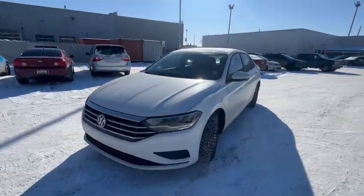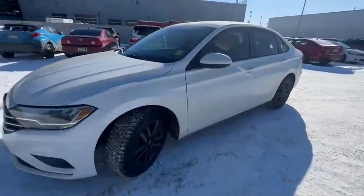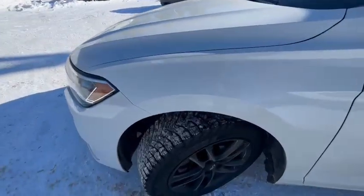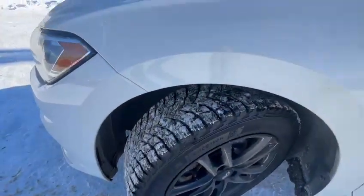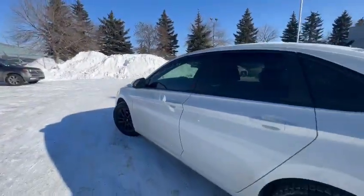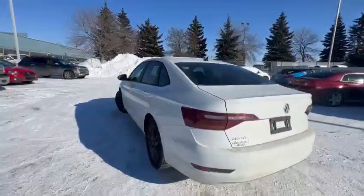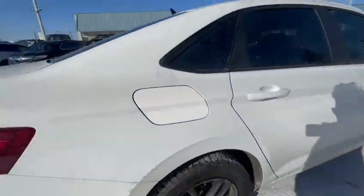This vehicle is still available. So let's go have a walk around here. As you can see, this vehicle is equipped with winter tires — they've got a decent amount of tread left. And then let's take a look at the body. Overall, good shape — no scratches, no dents.